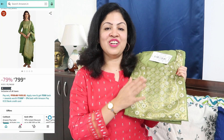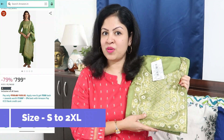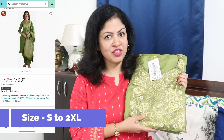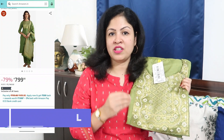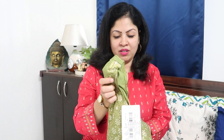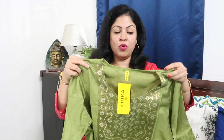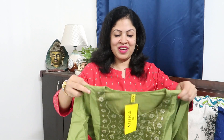Next is this kurta palazzo dupatta set. This is from the Iika brand. The price is ₹759. It is in poly silk material.